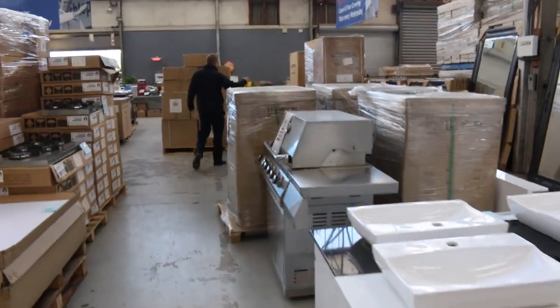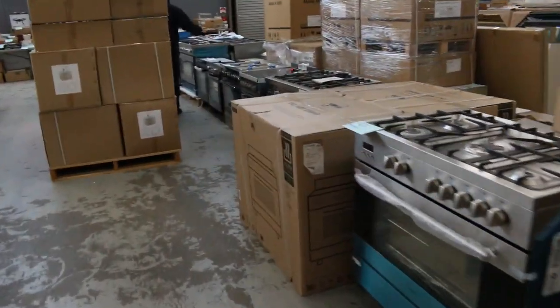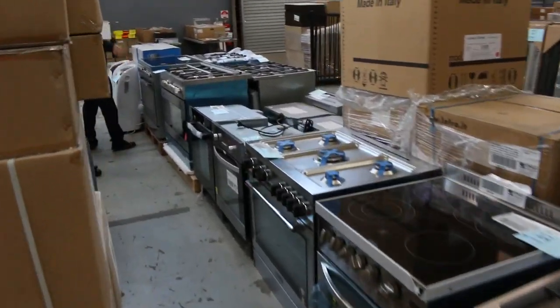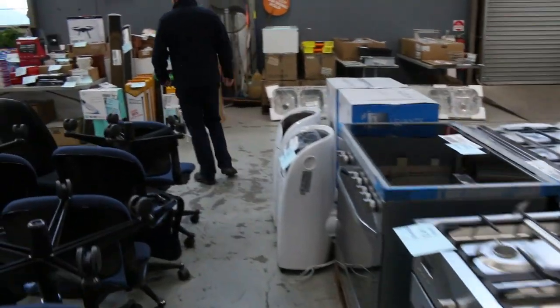We've got mountains of freestanding cookers. A few new ones have come in this week and I've got a couple left over from last week, so there's a really good array there. Also I can see some standard size ovens there as well, some electric ovens.